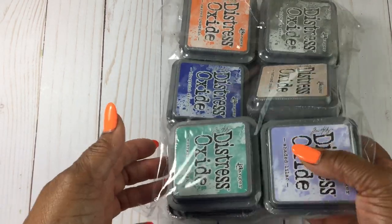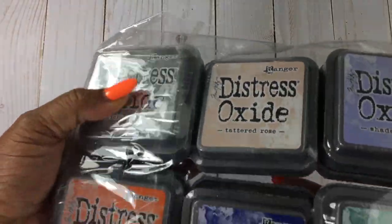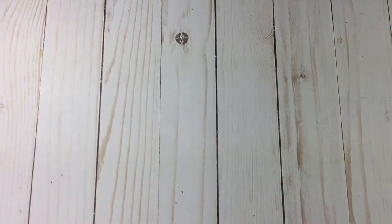This was the Distress Oxide ink set that I got, but there is another set that I want as well. This is good for a start though.